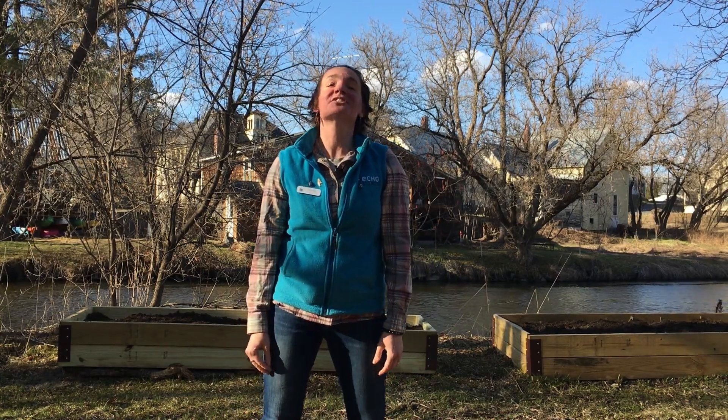Hello! I'm Noella from the Echo Lake Center for Lake Champlain, and welcome to this week's Citizen Science Challenge.